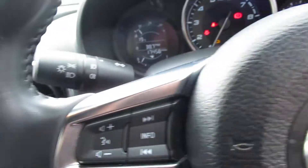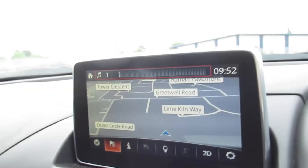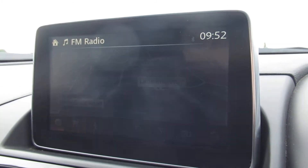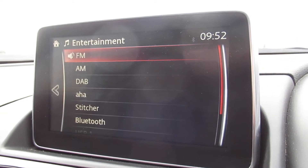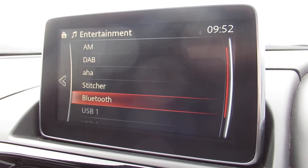Cruise control and radio functions on the steering wheel. Obviously wipers and lights. Satellite navigation, and also FM, AM and DAB radio, and Bluetooth as well.